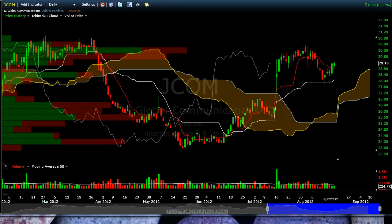A couple of things I'm looking at. JCOM, J2 Global — a nice cup, built a handle. We bounced off of Kijin or up off Tekin, and I'll be looking for a long if the markets move higher.